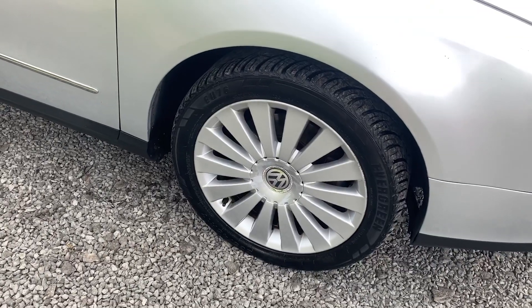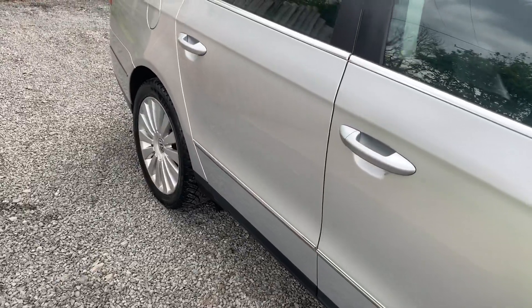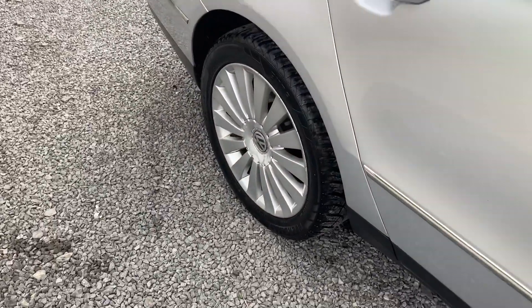The car has four very good tyres, the alloy wheels are in very nice condition, and the car drives very well indeed.